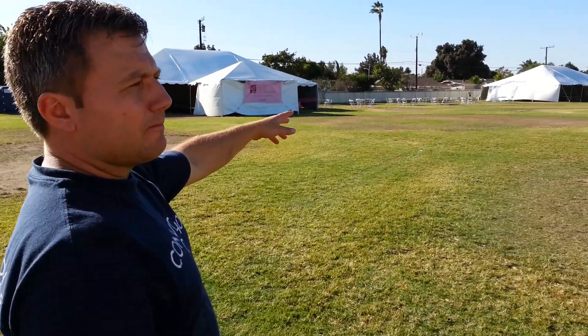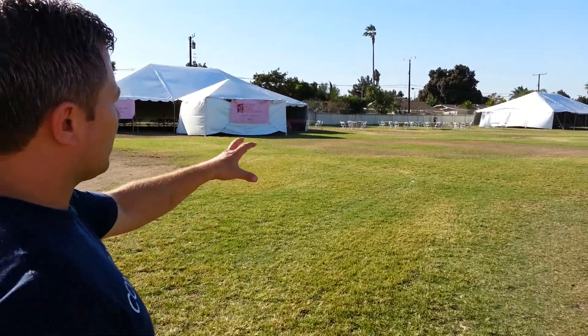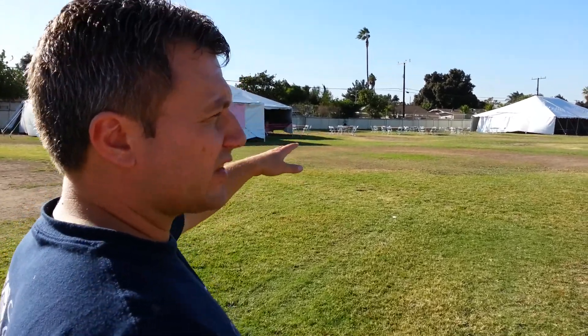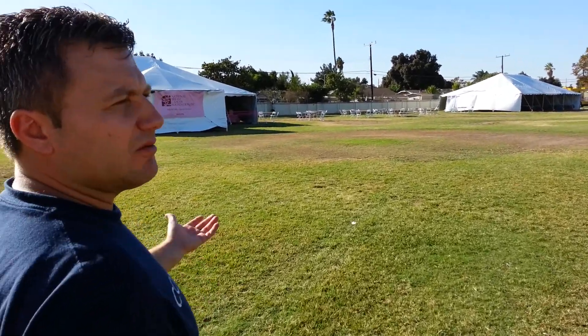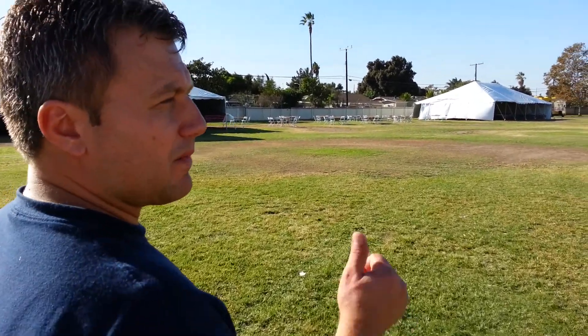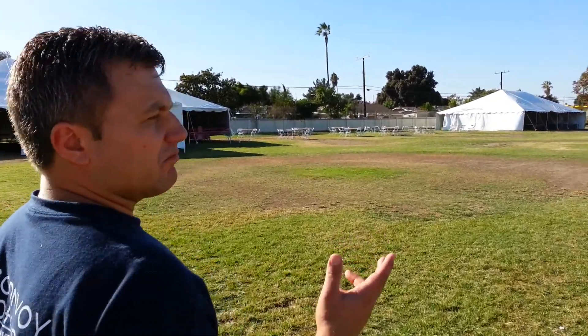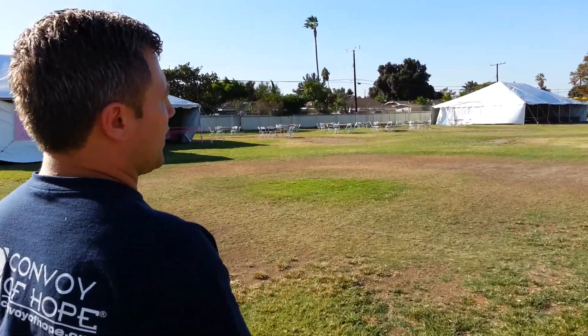Right next to NBCF, you can see these circles of chairs — that's where health and medical services are going to be present. They'll be providing various things: it might be education, it might be screenings of some type. They're already doing work in this community, so they'll be here as well.